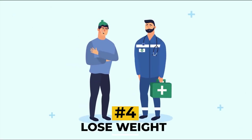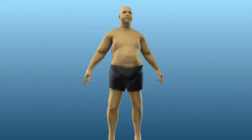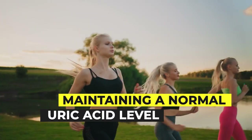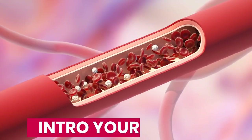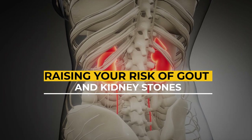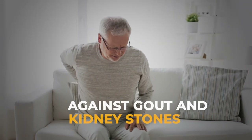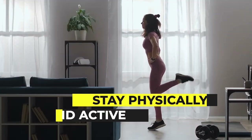Number four: lose weight. If you have gout, losing extra pounds is one of the best things you can do to lower your uric acid level. Gout is more common in people who are obese or overweight. Obesity can also make your kidneys less efficient at filtering out uric acid from the blood, further elevating uric acid levels and raising your risk of gout and kidney stones. Eating a healthy, nutritious diet and exercising regularly are great ways to lose weight and stay physically active.